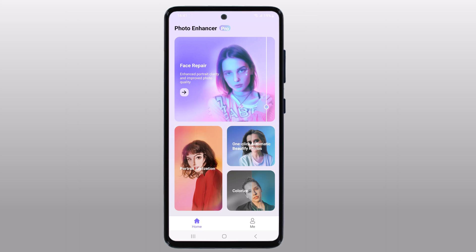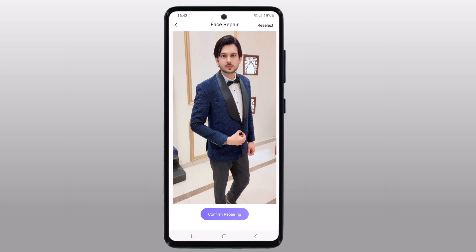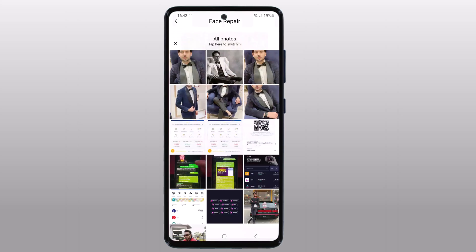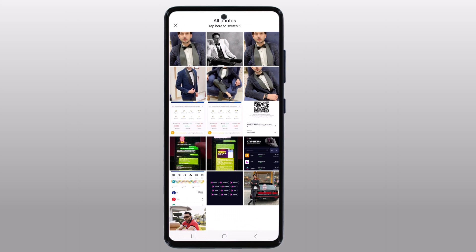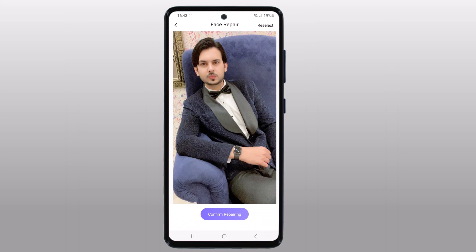Hitpa AI Photo Enhancer is a photo editing tool that uses artificial intelligence to enhance your photos. It can automatically adjust the brightness, contrast, saturation, and other parameters of your photos to make them look better.